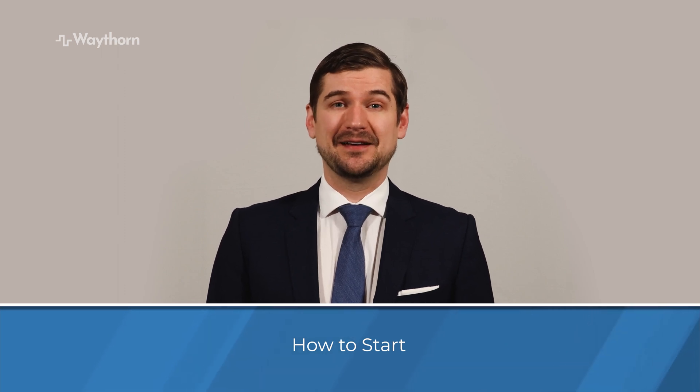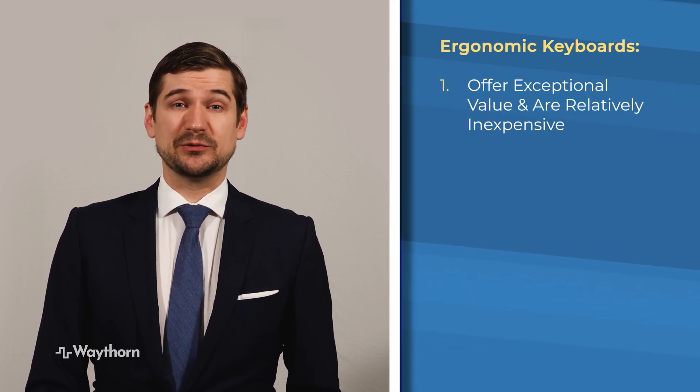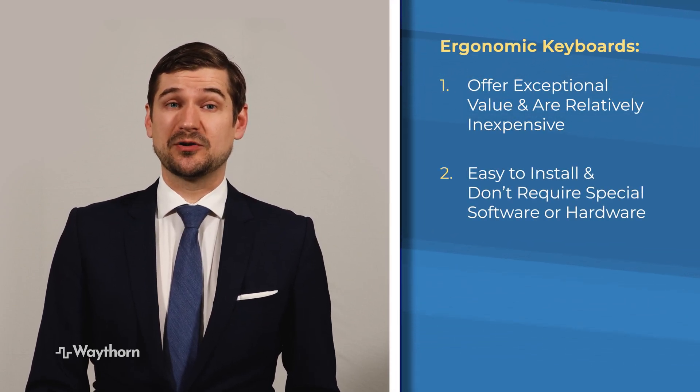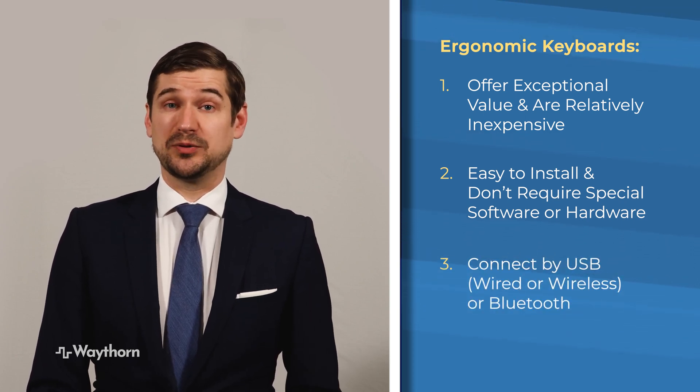Getting started with an ergonomic keyboard is relatively easy. There are many different manufacturers and models to choose from. The easiest way to start is to try some at a local computer shop that has some on display. Using an ergonomic keyboard may initially feel awkward, but the feeling will eventually pass as it becomes more comfortable and familiar. For all of the use that keyboards experience, they offer exceptional value and are relatively inexpensive. They're also easy to install and don't require any special hardware or software. They typically connect by USB cable, wireless USB, or Bluetooth.